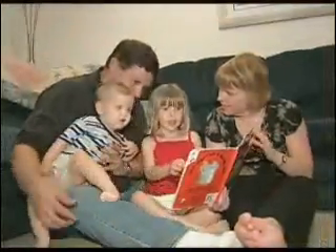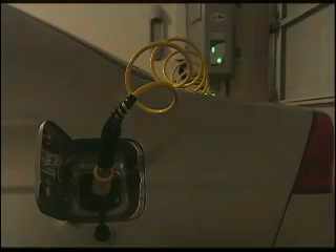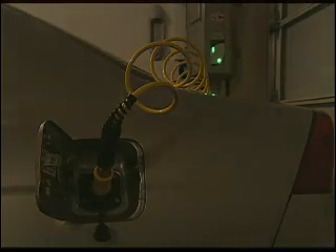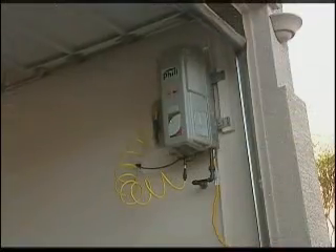So while Dan and his family go about their normal daily routines, they're not worried about Phil humming away in the garage, safely refilling their cars with clean natural gas. In the morning, it's off to work for the Bakers while Phil gets the day off. Now if they could only teach Phil to clean your house while you're away.